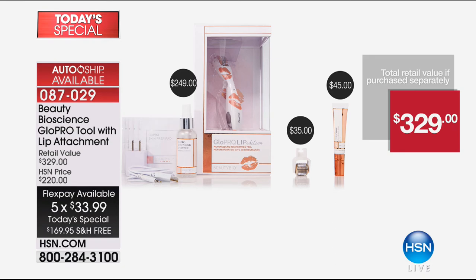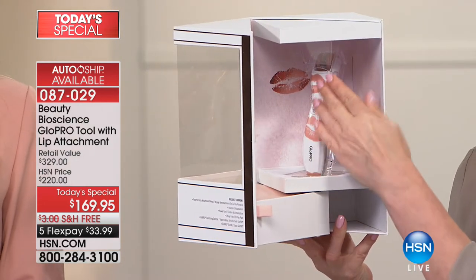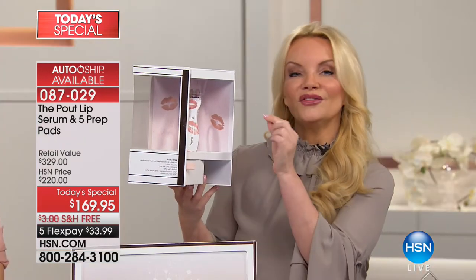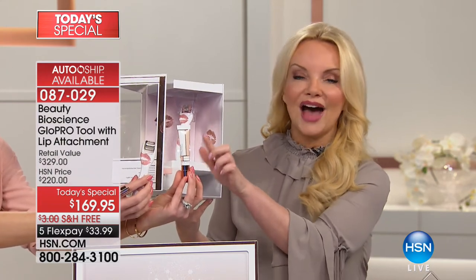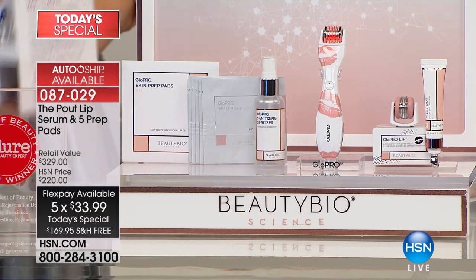We include the face head, the pout serum which is hyaluronic acid — the other way people get that pout, except you're doing it yourself. You could pay $250, or today you get it at $169. We give you the lip, the limited edition tool, the $35 facial head, and the $45 pout serum. Not for $250 but for $169 — plus the $45 serum, plus the $35 face head — and you get to try it for 60 days with free shipping.